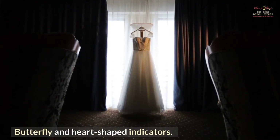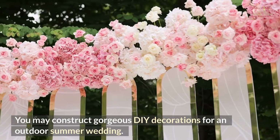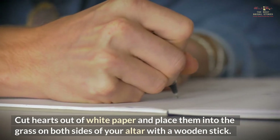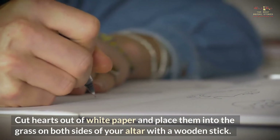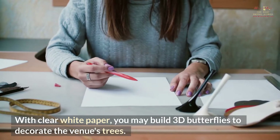Butterfly and Heart-Shaped Indicators. You may construct gorgeous DIY decorations for an outdoor summer wedding. Cut hearts out of white paper and place them into the grass on both sides of your altar with a wooden stick. With clear white paper, you may build 3D butterflies to decorate the venue's trees.